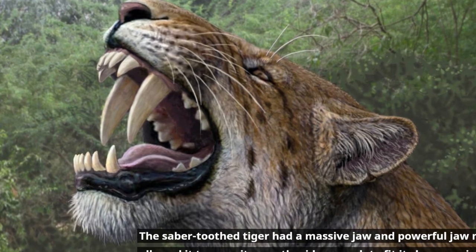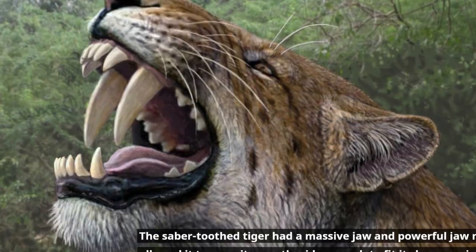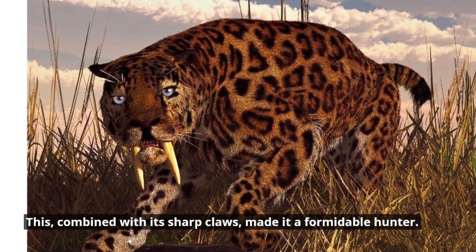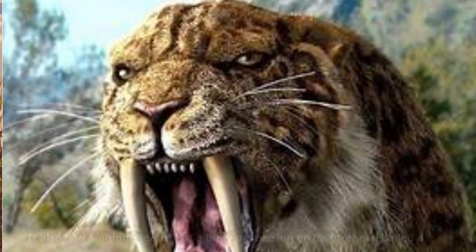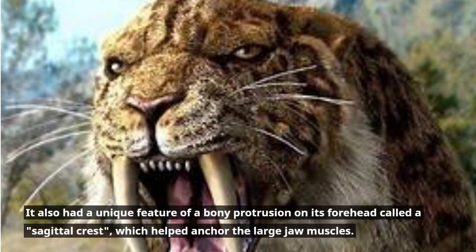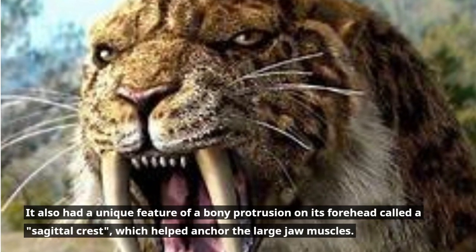The saber-tooth tiger had a massive jaw and powerful jaw muscles that allowed it to open its mouth wide enough to fit its large canines. This, combined with its sharp claws, made it a formidable hunter. It also had a unique feature of a bony protrusion on its forehead called a sagittal crest, which helped anchor the large jaw muscles.